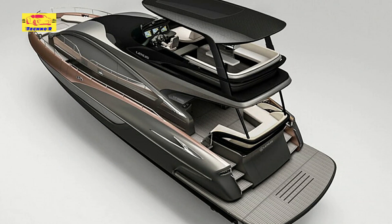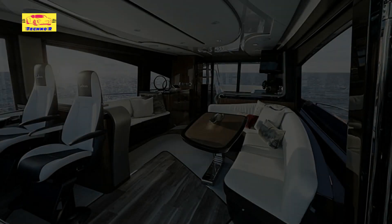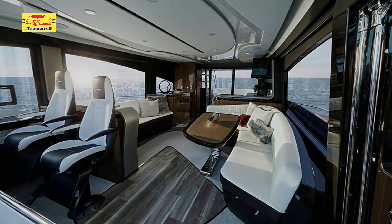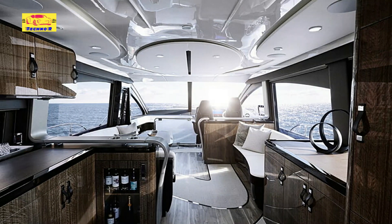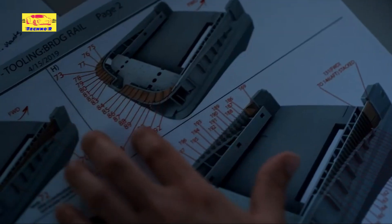With these enhancements, the LY680 now spans a length of 20.66 meters (67 feet 9.4 inches), providing a luxurious and spacious environment for discerning yacht enthusiasts. Under the hood, the LY680 is powered by twin Volvo Penta IPS engines, available in two configurations — 1,050hp or 1,350hp for each unit — delivering a combined output of up to 2,700hp.